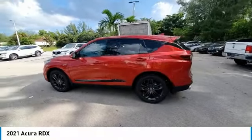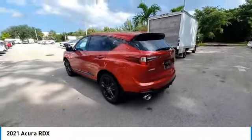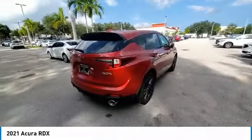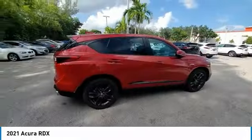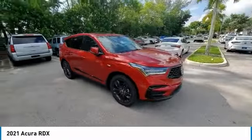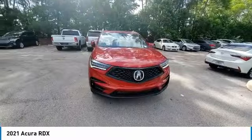You are going to love the 2021 RDX. Viewed as Acura's answer to BMW's sporty X3, the RDX offers a stylish interior, plenty of sport, and a nice amount of utility. This vehicle has less than 100 miles.